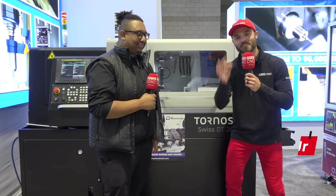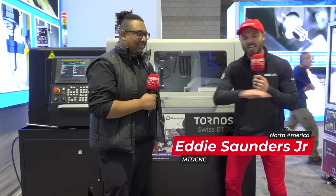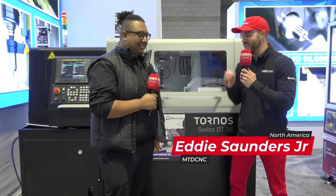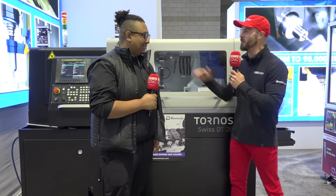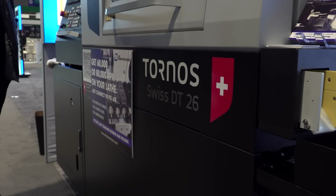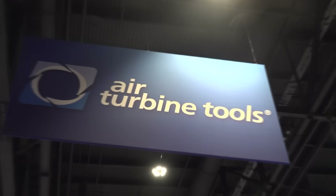One of my favorite words in the entire English language is synergy. And in the manufacturing industry, there are loads of examples. Here with Air Turbine Tools and Tornos is an exact example of just that. I'm hanging out here with Jesse from Tornos. We're here at IMTS, the big show, and we're talking machining.